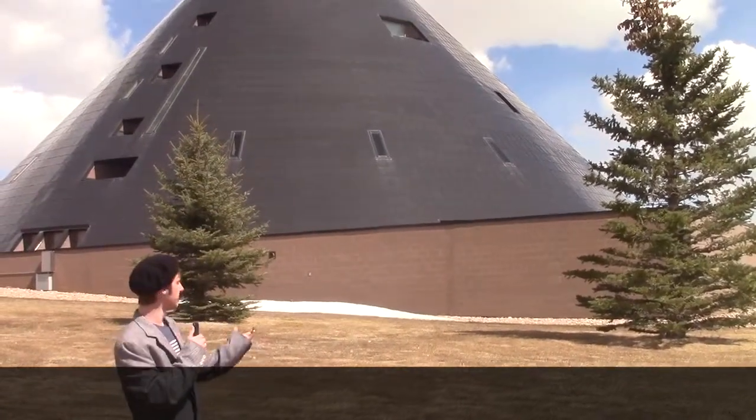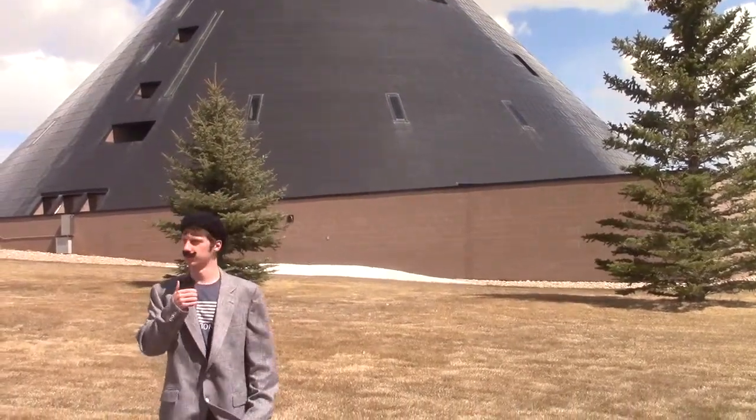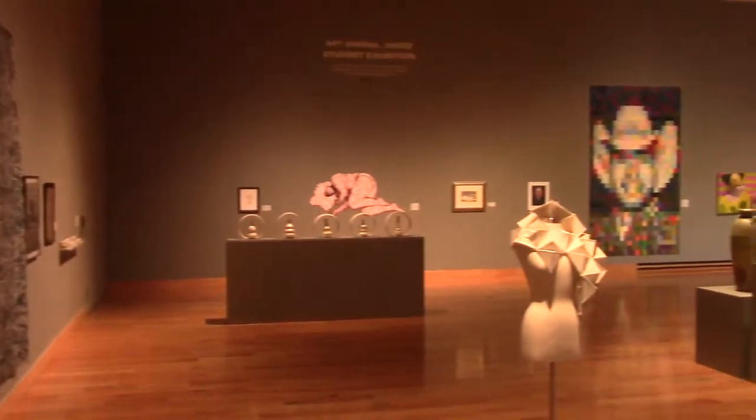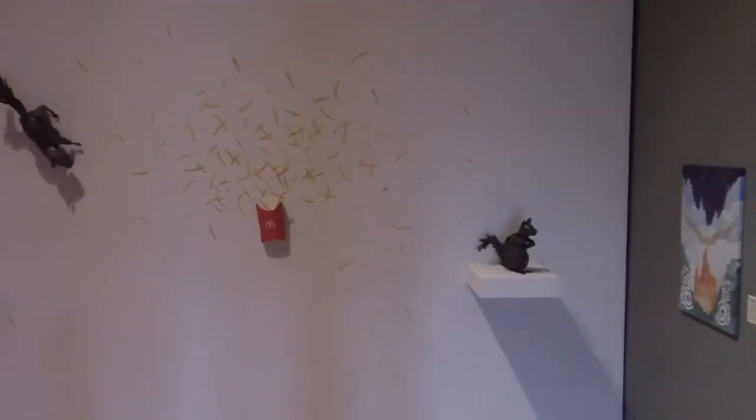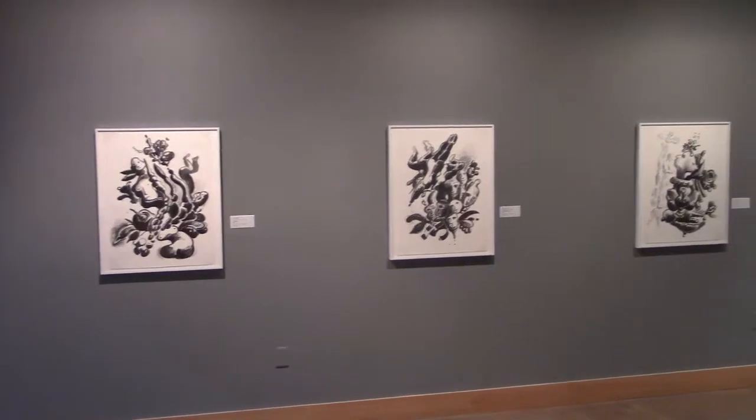Anyway, my cameraman is allowed inside, so I guess you get to see some great shots from him or something. I'm sure now you are seeing the wonderful displays of artistic prowess which can be found inside the AHC, as shown by my cameraman, Fedrick. Good for you, Fedrick.